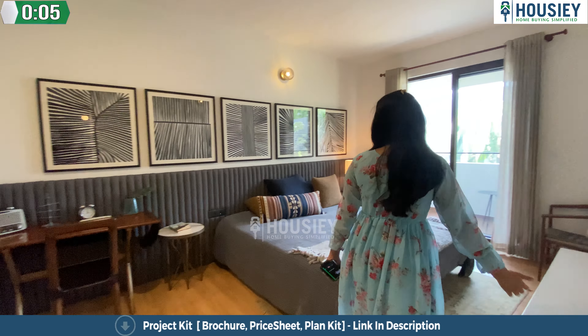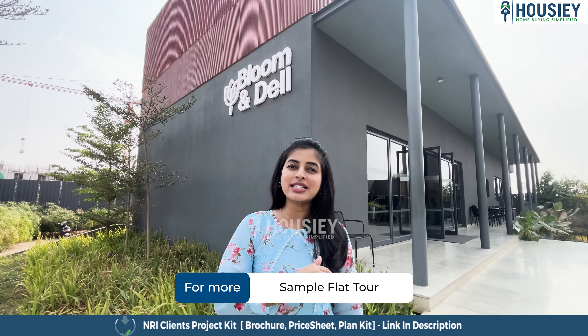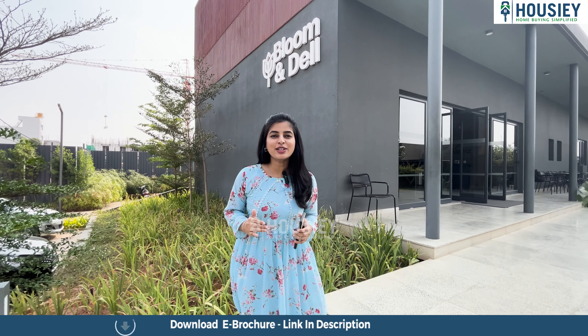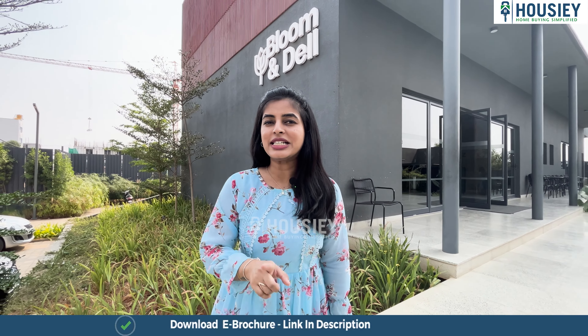Hello everyone, welcome to Housey. I'm Ranjita and today we are here at Bloom and Dell by Assets, which is located at Durdbanahalli Whitefield. We are here today for a sample flat tour. We will know a lot in detail about the project. But before that, let me tell you what is Housey.